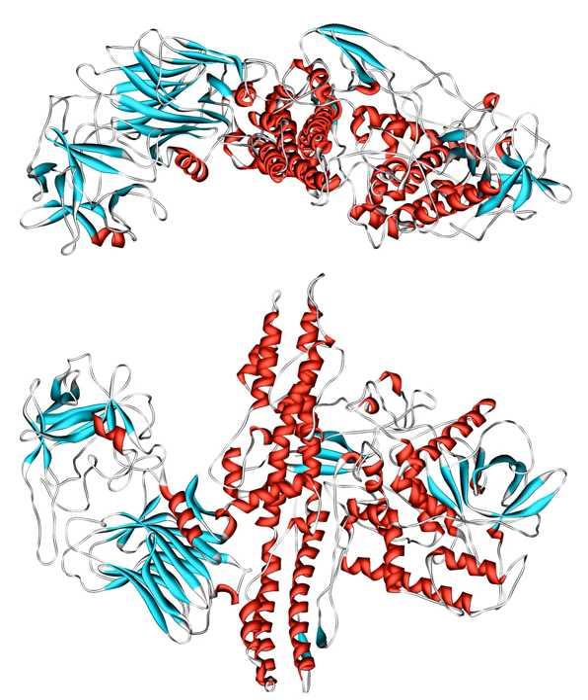Additionally, the FDA announced name changes to several botulinum toxin products, meant to emphasize that the products are not interchangeable and require different doses for proper use. Botox and Botox Cosmetic were renamed Onabotulinum toxin A, Myobloc was renamed Rimabotulinum toxin B, and Dysport was renamed Abobotulinum toxin A. The FDA issued a communication to health care professionals reiterating the new drug names and the approved uses for each.